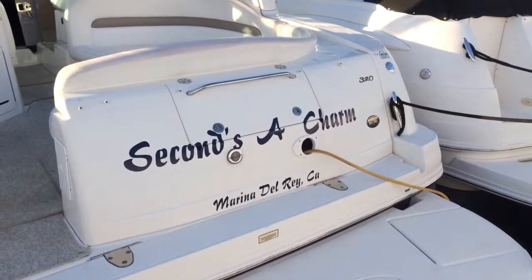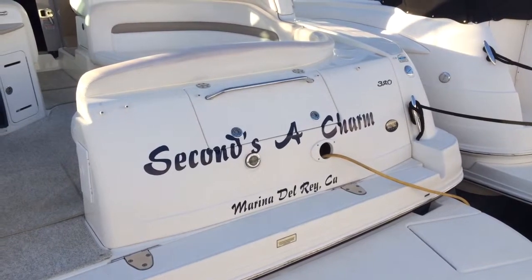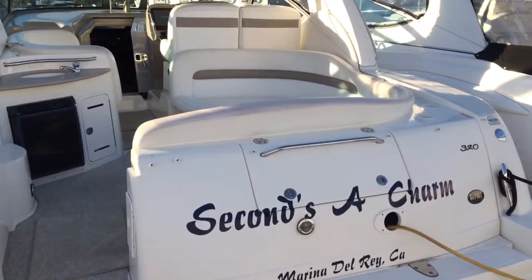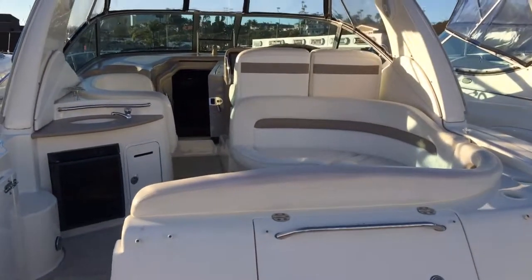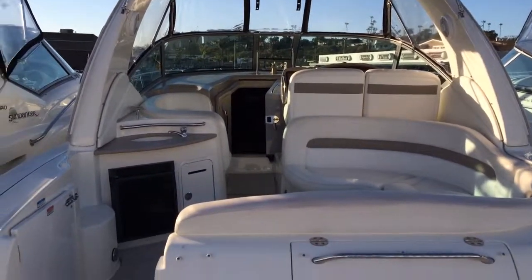Here we are at Bayport Yachts. We're going to take a look at Seconds of Charm, a 320 C-Ray Sundancer, dark blue hull, twin 350 Mer Cruiser inboards with V-Drive.